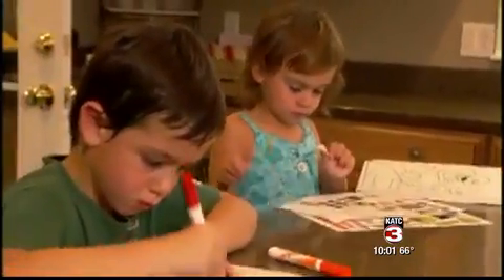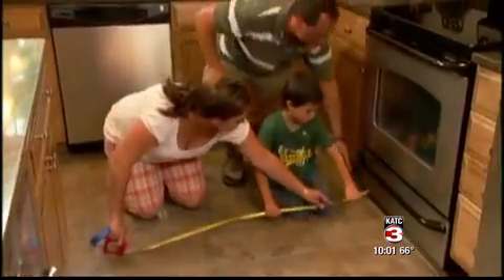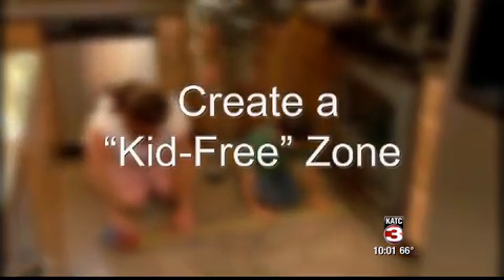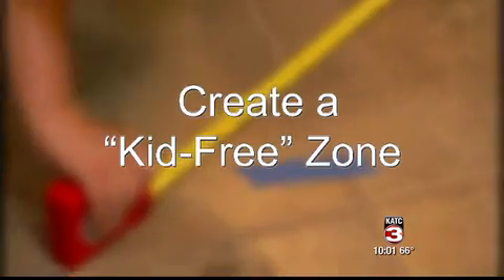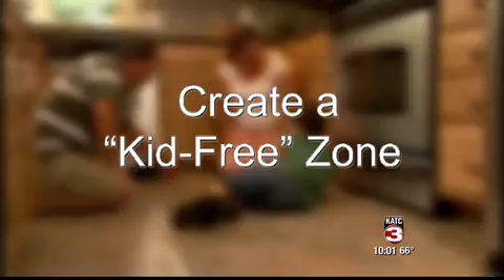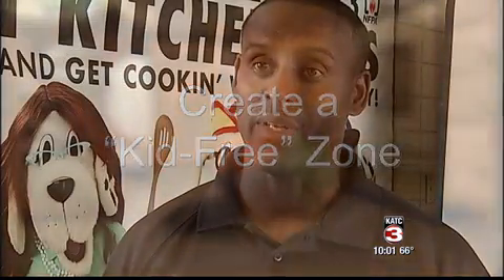Trehan also suggests moving children away from the stove and creating a kid-free zone of about three feet from any open flame. Because number one, you want to make sure that the pot handles are turned in so the kids don't accidentally knock over what's hot in the pot, which grease could burn them, but also teaching them fire safety measures.